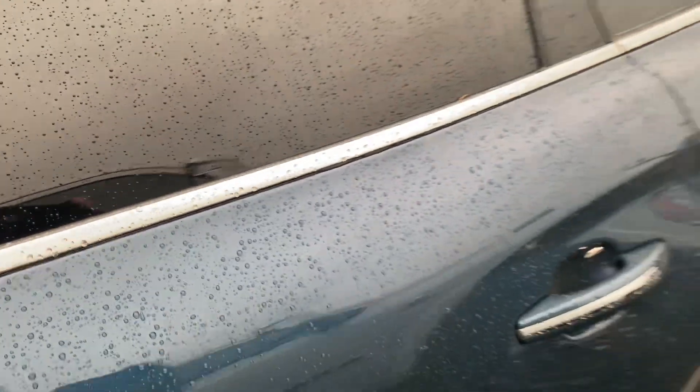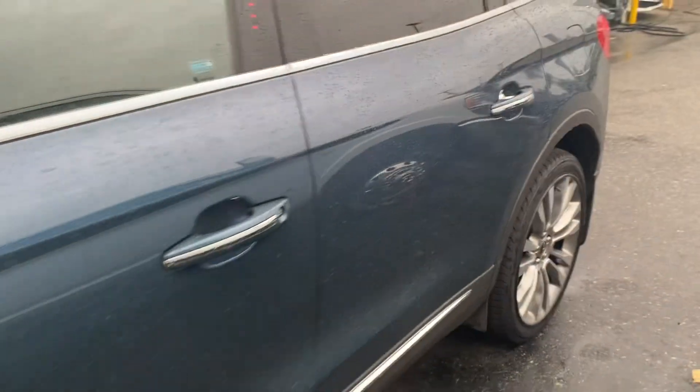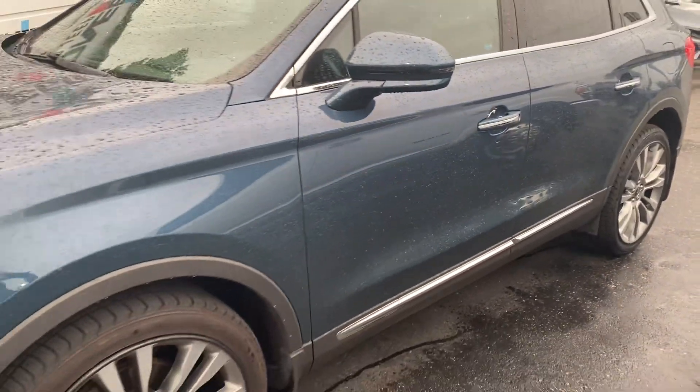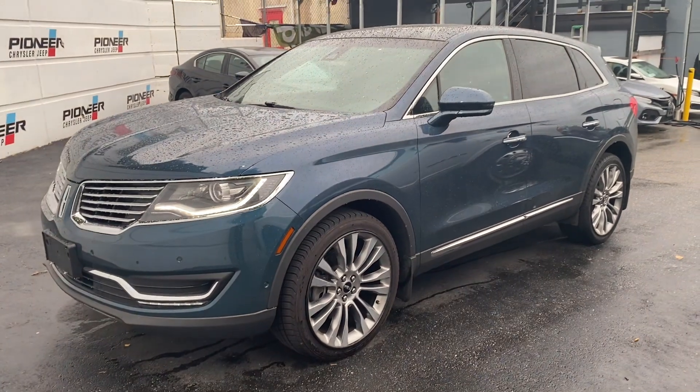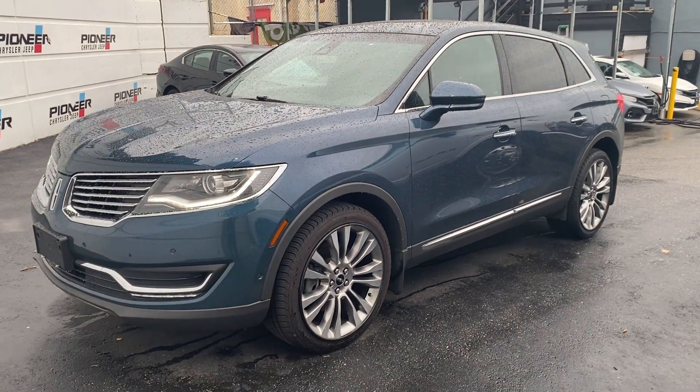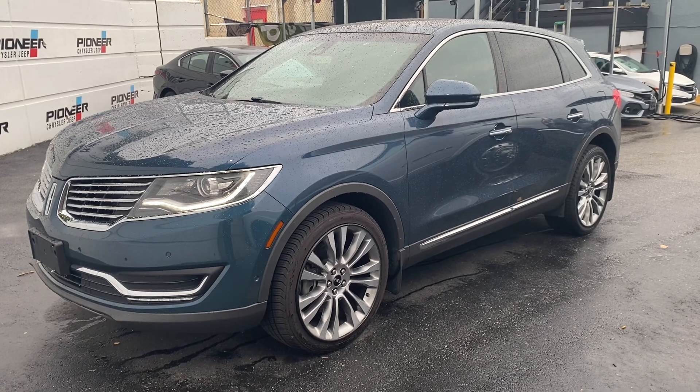The color is really nice — I don't know if the video will do it justice, it's absolutely gorgeous. There you have it, the 2016 Lincoln MKX. Nice car. Thanks for watching.